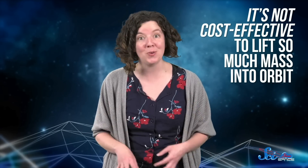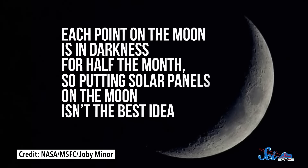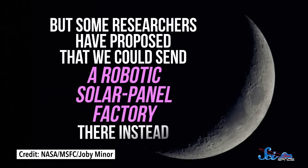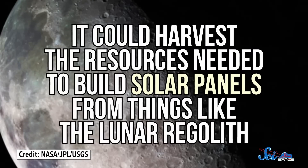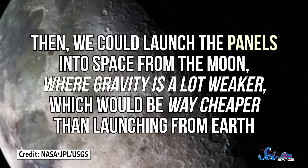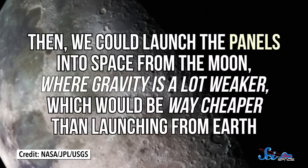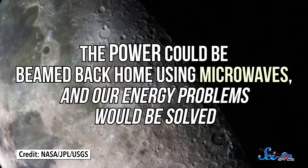So that's where the Moon comes in. Each point on the Moon is in darkness for half the month, so putting solar panels on the Moon isn't the best idea. But some researchers have proposed that we could send a robotic solar panel factory there instead. It could harvest the resources needed to build solar panels from things like the lunar regolith. Then we could launch the panels into space from the Moon, where gravity is a lot weaker, which would be way cheaper than launching from Earth. The power could be beamed back home using microwaves, and our energy problems would be solved.